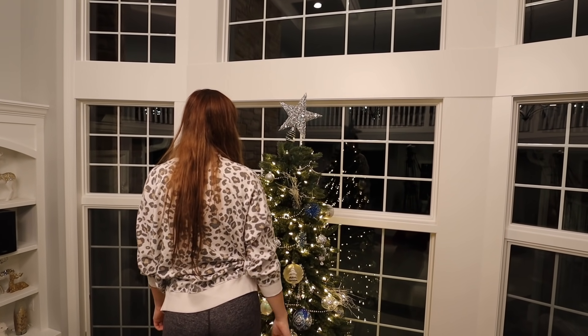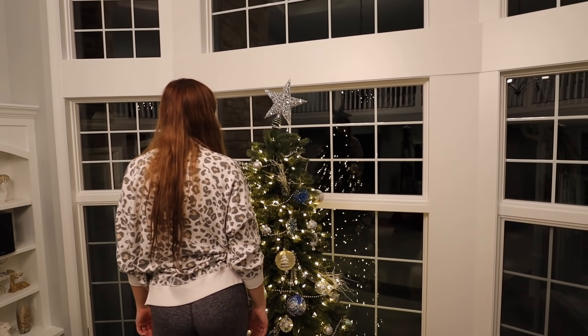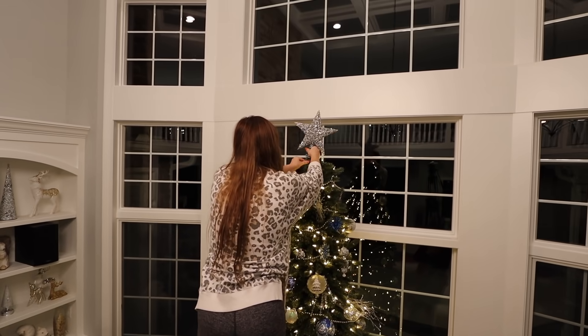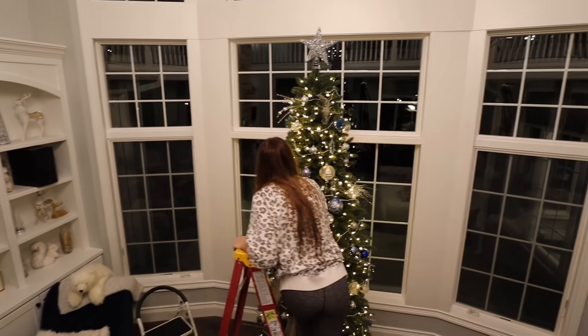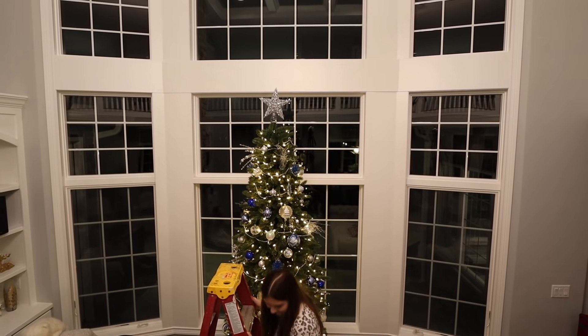That looks horrible. You gotta leave it to the left. It doesn't move. Maybe if you put three branches on it — try to bend the branch that way. It looks different down here. The top kind of over there.